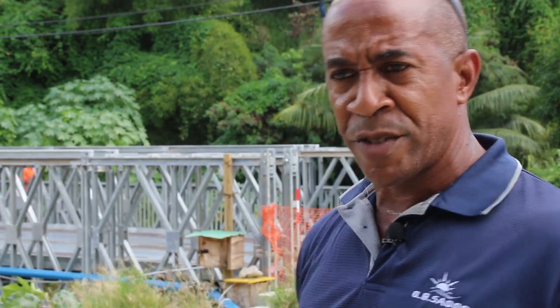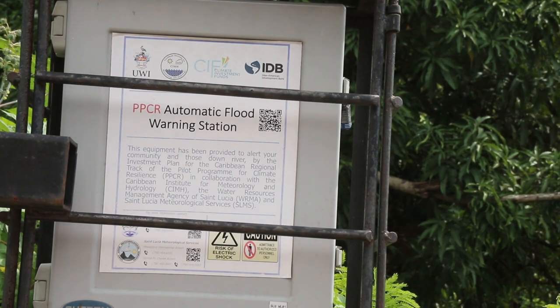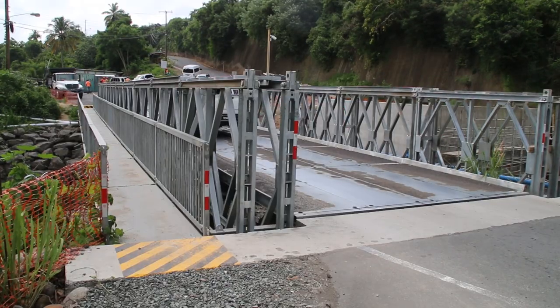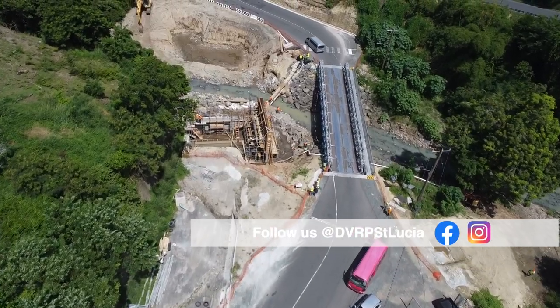We're looking to transform the entire area into a more leisurely, environmental sort of setting. Designed to accommodate extensive flooding and withstand extreme weather events, the structure will include two lanes and a sidewalk. This is Jacques Hingson-Compton of the Disaster Vulnerability Reduction Project.